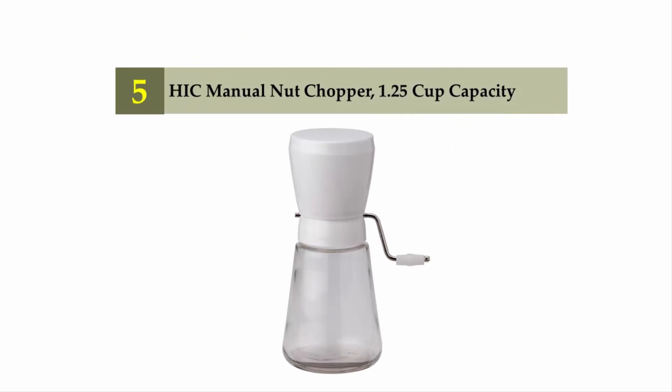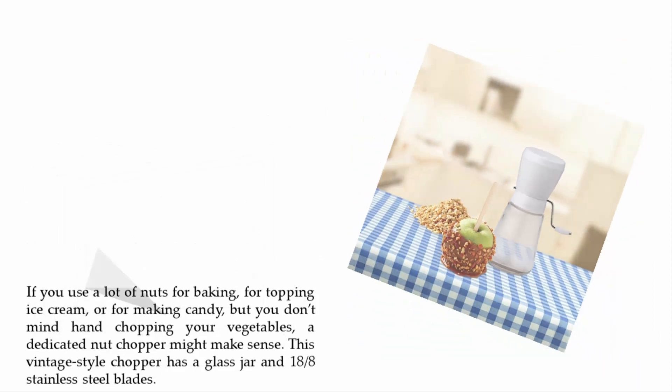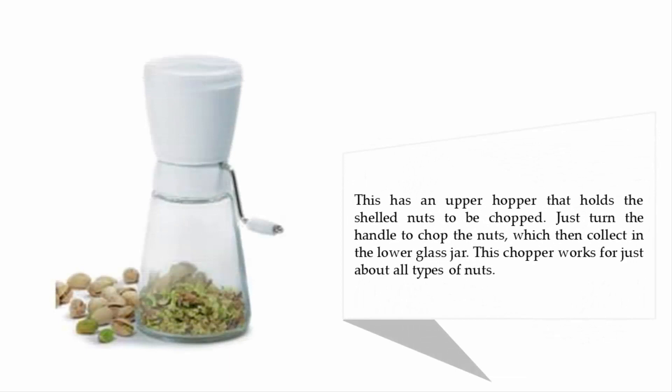Starting our list at number five: HIC Manual Nut Chopper, 1.25 cup capacity. If you use a lot of nuts for baking, for topping ice cream, or for making candy, but you don't mind hand chopping your vegetables, a dedicated nut chopper might make sense. This vintage style chopper has a glass jar and 18 by 8 stainless steel blades.